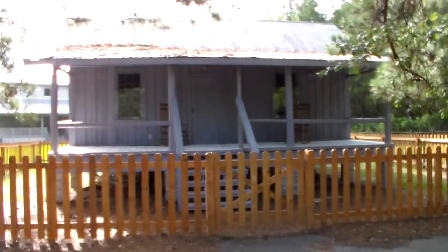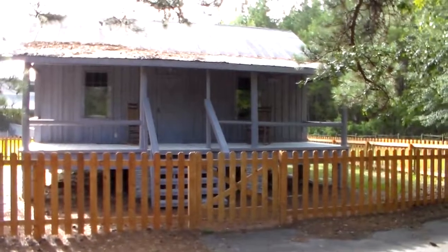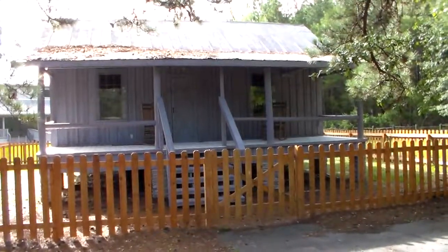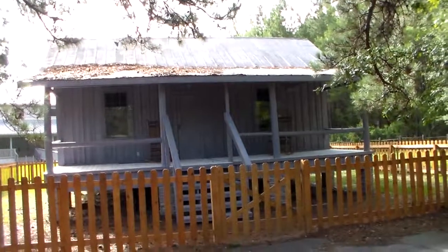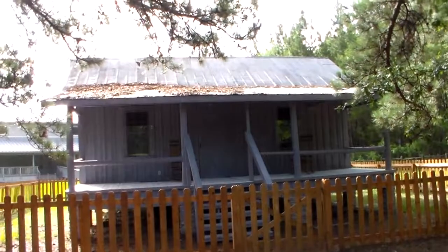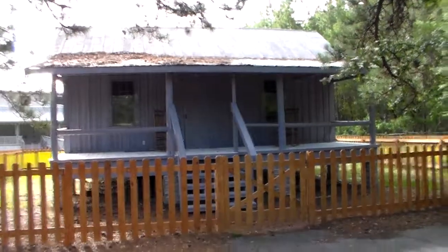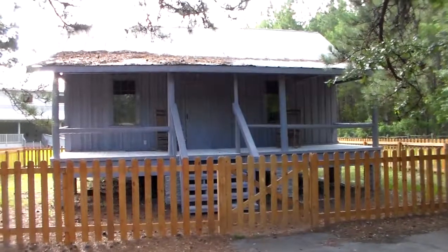We're at the Harvey Cabin today. This was built in 1889. When the state bought this property, it was moved to White Horse — or White House — a town nearby. Then in 2002, it was moved back here. It's not on its exact location, but it is within one mile of its original location, so that's pretty interesting, pretty neat.